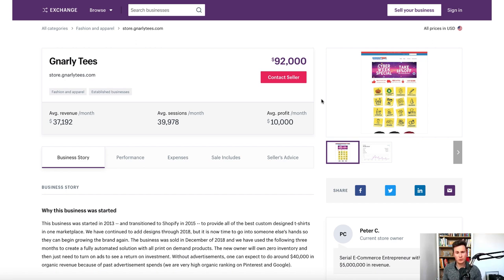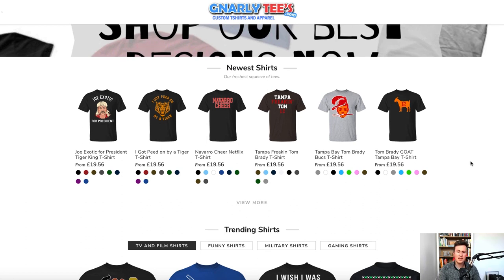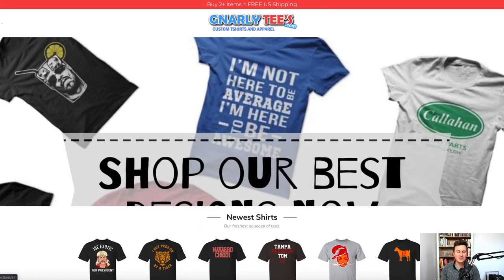The second big advantage is how quickly and easily you can adapt your product ranges to match current trends. For example, Gnarly Teas — even though it's for sale, they're still selling — have a Joe Exotic for President t-shirt from the Netflix series Tiger King, which has just absolutely blown up. They've also got 'I got peed on by a tiger' and a couple of t-shirts from the cheerleading documentary. As long as you've got an eye for design, it's a pretty lucrative business to create products for whatever is popular at the current time.